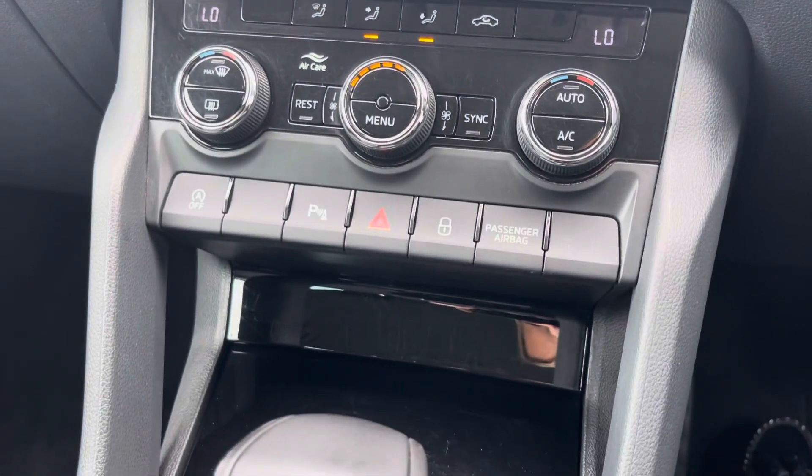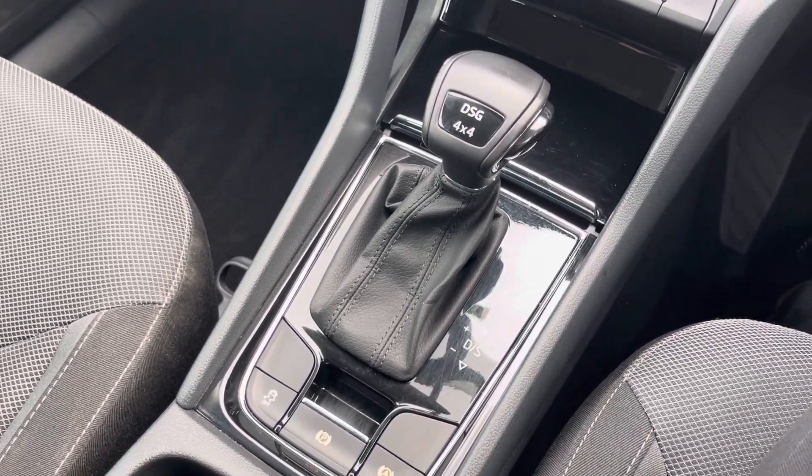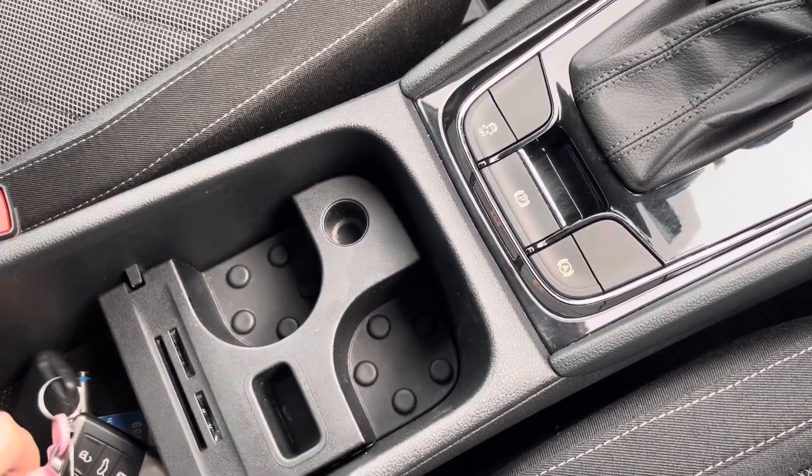Just below that you do have your leather trimmed gear selector as well as your electric parking brake. And just below there you have some cup holders, and your armrest does open like so for storage of any loose items.